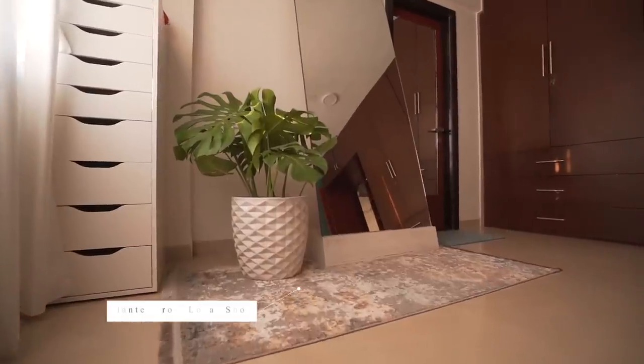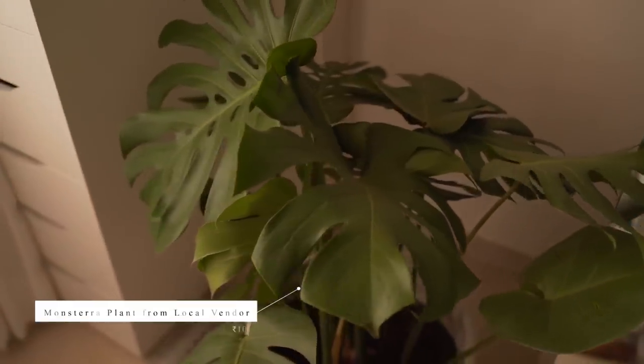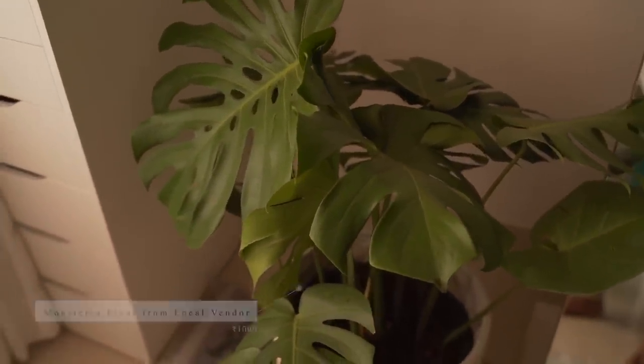I've got this beautiful planter from a local plant shop with a real Monstera plant. Because there's so much light in the house, we've got a lot of real plants. If there's sunlight, it will grow, inshallah. But there's a lot of dry air, so it needs water. And Monstera likes a little bit of shade, so I always position it carefully.